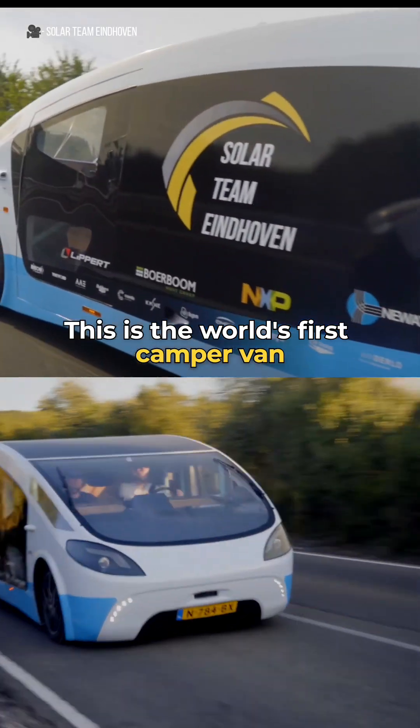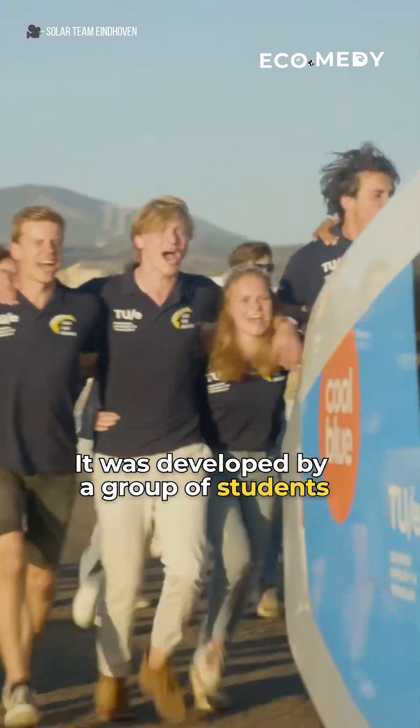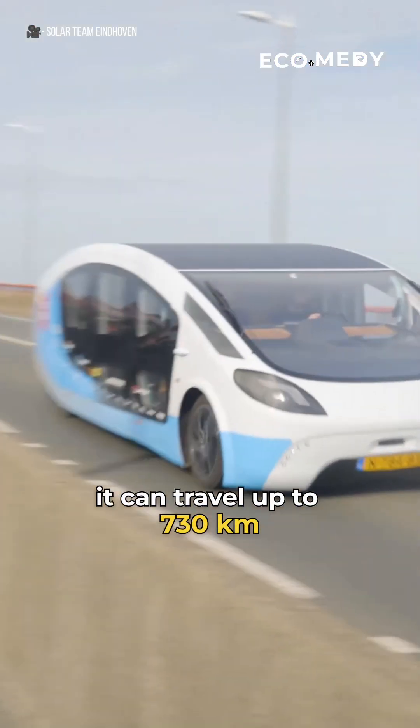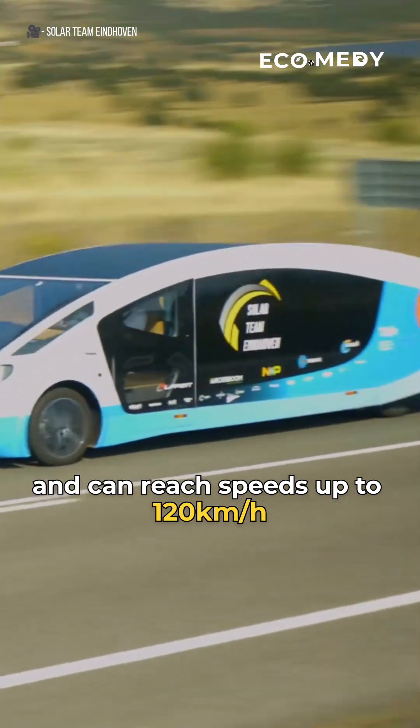This is the world's first camper van powered entirely by solar power. It was developed by a group of students from Eindhoven in the Netherlands. On a sunny day, it can travel up to 730 kilometers, and it can reach speeds up to 120 kilometers per hour.